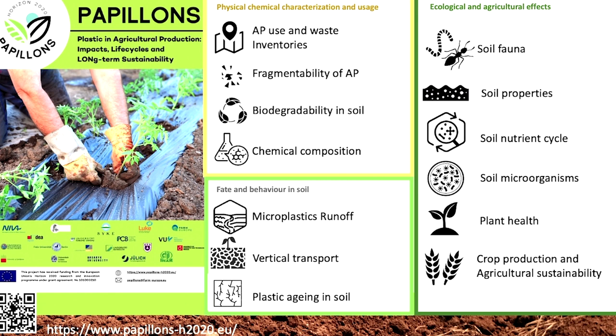Biodegradability in soil — we are also addressing biodegradable plastic used in agriculture. They represent a small fraction of the total use of films, for example for mulching, but it is an expanding fraction. It is also mentioned often as an environmentally friendly option that can be part of the solution of reducing plastic waste generation in agriculture.